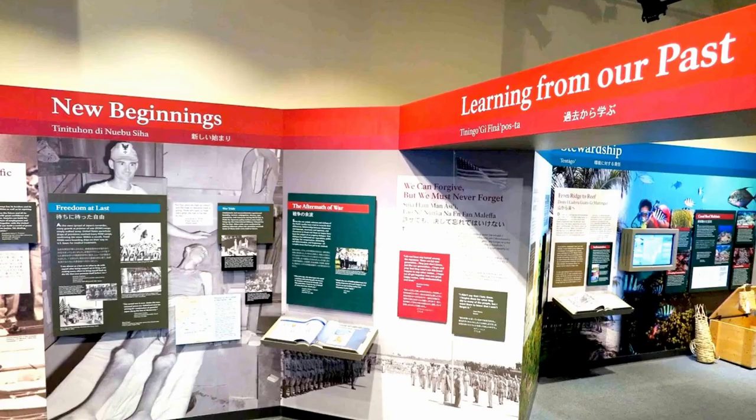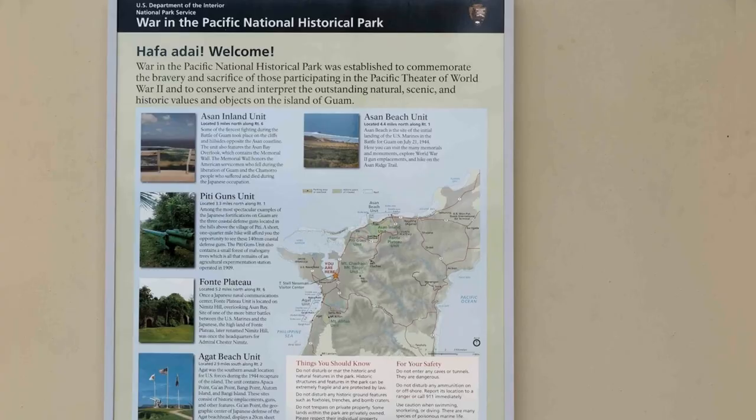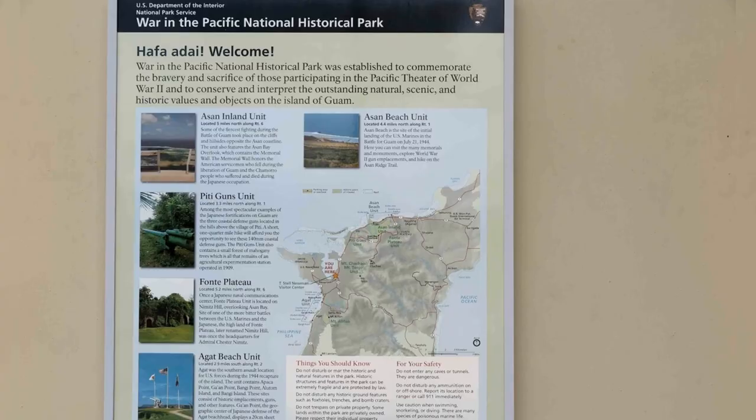T. Stell Newman Visitor Center. Located on the shores of Guam, the T. Stell Newman Visitor Center offers visitors the opportunity to experience World War II sites. This facility is part of the National Park Service and is open seven days a week. It features museum artifacts, interactive displays, and programs that tell the story of World War II. The center also features a laser show and a gift shop.